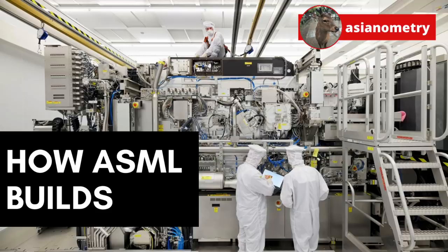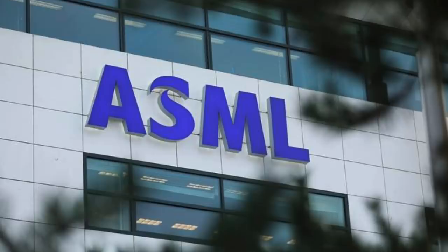So why not make more of these machines? Well, ASML itself has thousands of suppliers making parts that end up in its machines. Coordinating and integrating all of these parts together into a single smooth-running machine is immensely challenging.